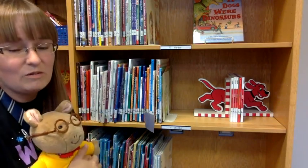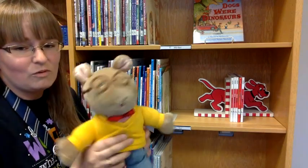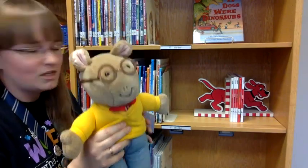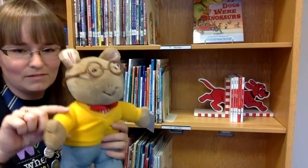I picked Arthur this time because first grade went to see Arthur at the Rose and I heard it was really cool. So if you want to check out a book featuring Arthur, come over to the B shelf — it's right by Clifford, so it should be easy to find. Bye-bye.